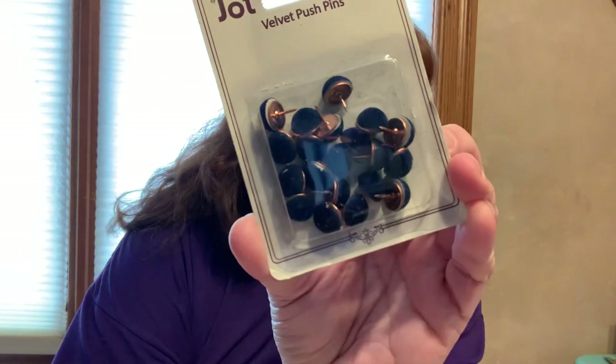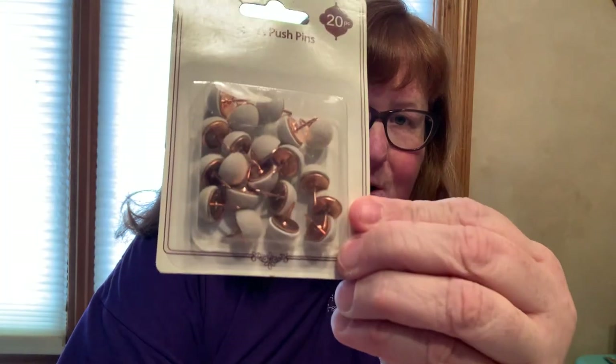Also by Jot, 20 piece for both of these - velvet push pins in the navy blue and in the taupe color, same color as the packaging.